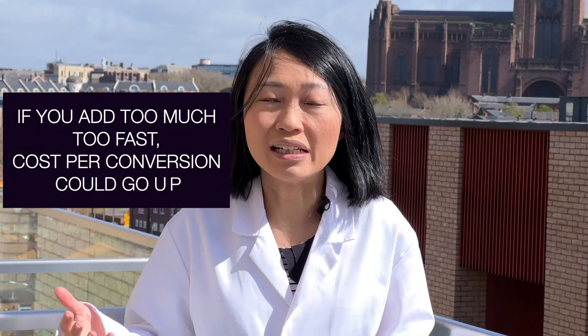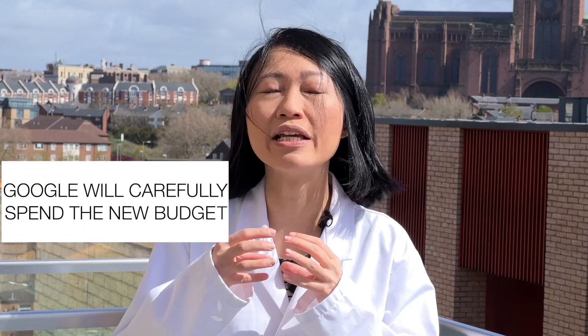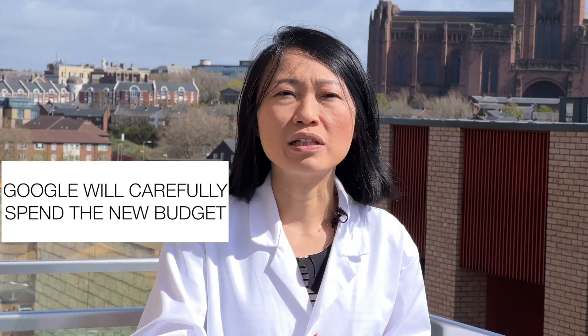What I usually recommend for my clients is to add 20% to the current ad budget. Google will use this additional budget to find more similar visitors to your store. If you add more than 20%, the campaign may not be able to locate the same type of customers to double the number of profitable buyers. Your cost per conversion might end up higher because suddenly there's an excess of budget and the algorithm doesn't really know how to find the right people.